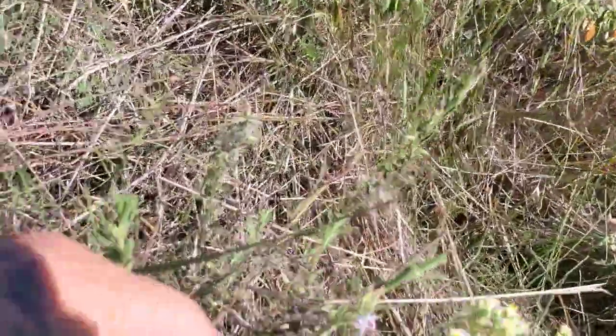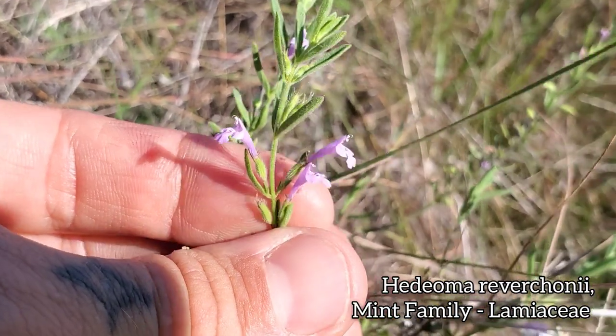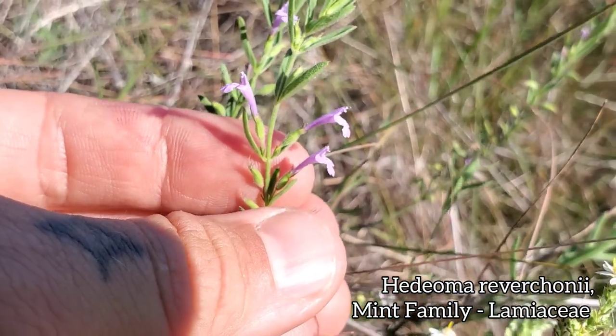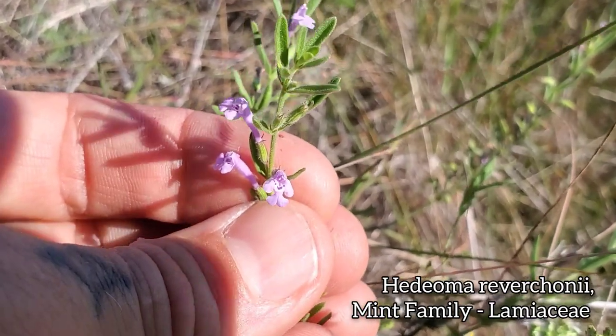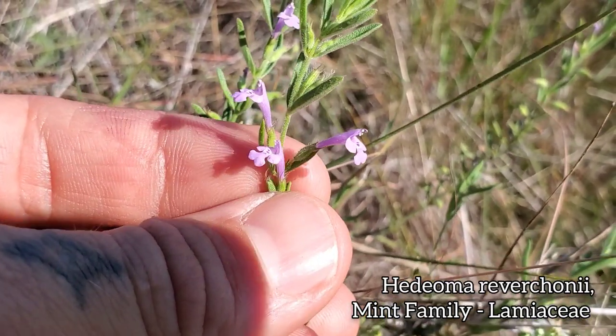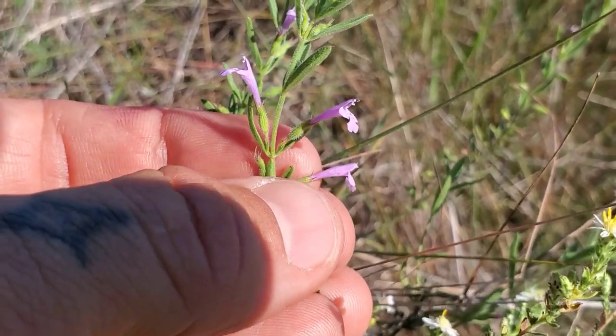Speaking of mints, here's another one. This is Hedeoma reverchonii. It's quite obviously a mint — you got the opposite leaves, you got the bilaterally symmetrical flowers, and of course you got a nice fragrance to it too. Look at the calyx as well — that green calyx looks like a salvia calyx.